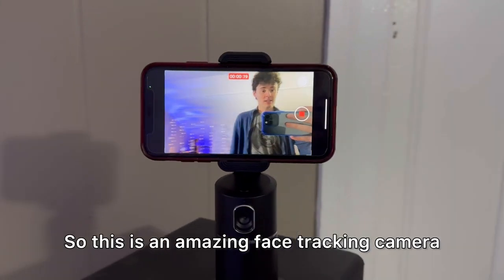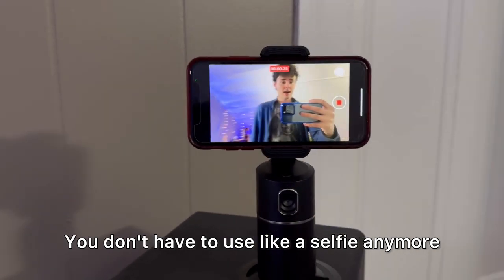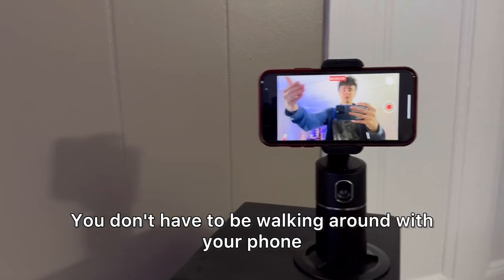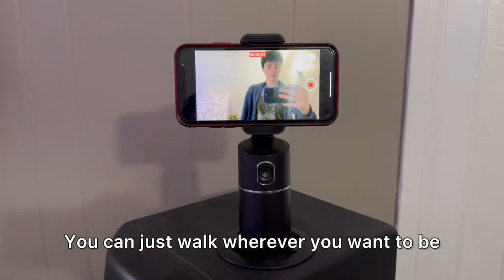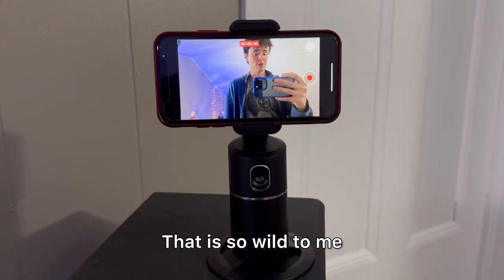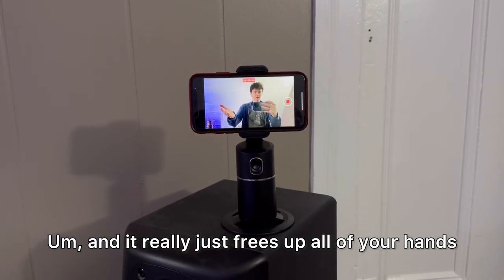So this is an amazing face tracking camera. You don't have to use a selfie anymore. You don't have to be walking around with your phone. You can just walk wherever you want and it will follow your face — that is so wild to me, and it really frees up all of your hands.